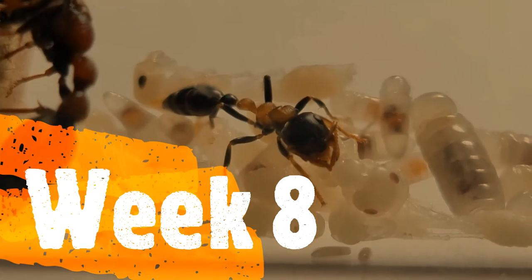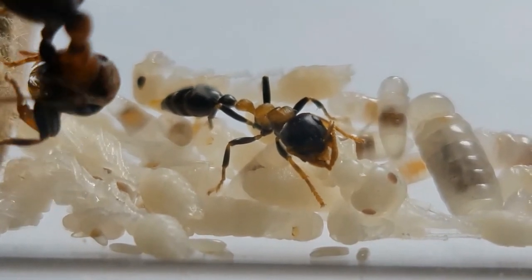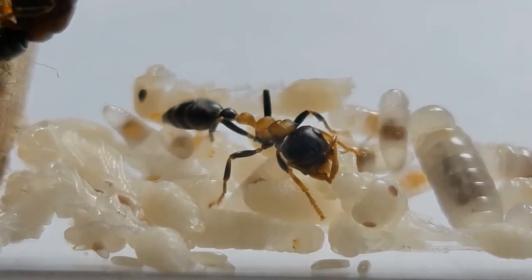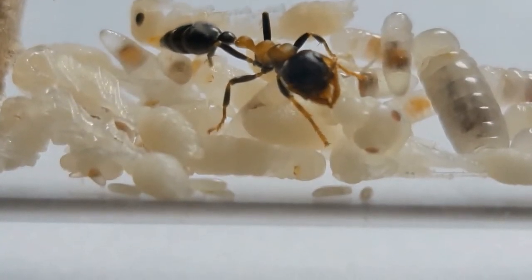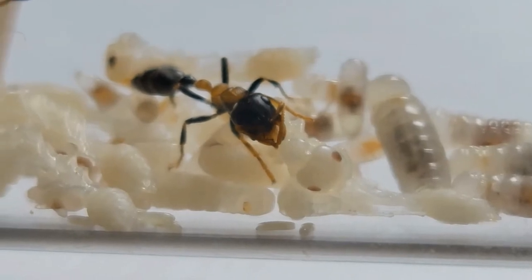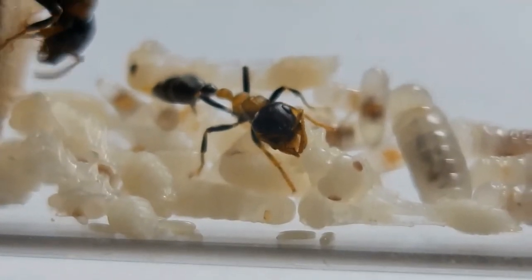Week eight was very promising. My first Tetraponera rofronigra nanitic is showing signs of life. Now she is just chilling, waiting for her body to harden. Once her body hardens, you can see the orange color thorax begin to show brightly. Ever wonder why Tetraponera rofronigra has striking bi-colored orange and black? They are a classic example of warning coloration, sending a message to predators to stay away.